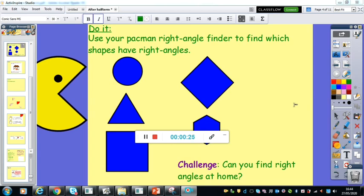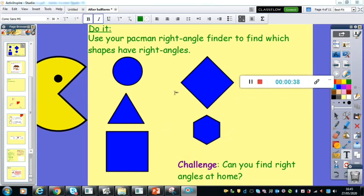So yesterday, for your do it challenge, I asked you to use your Pac-Man right angle finder to find which shapes have right angles — and you could have told me how many right angles they have as well. So the first shape here is a circle. Hopefully you knew that a circle without even checking was not going to have any right angles because it doesn't have any straight lines. We get a right angle with two straight lines that meet at a 90 degree angle and it also represents a quarter turn. So a circle does not have any straight lines, therefore it cannot have any right angle.